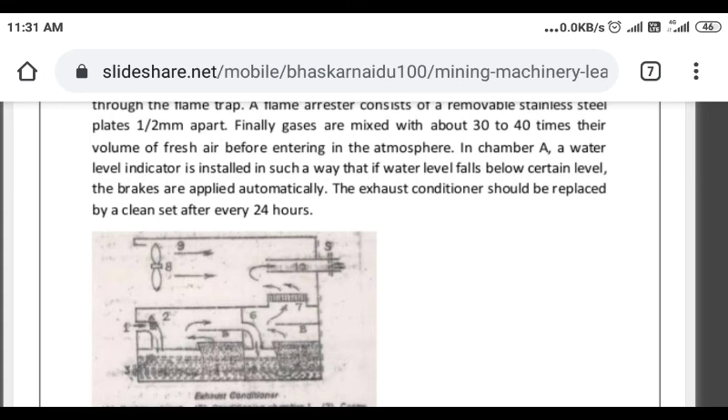The water level must be maintained because the water can boil down. The water level indicator checks whether the water level is full; if not, a cut-off applies the brakes.